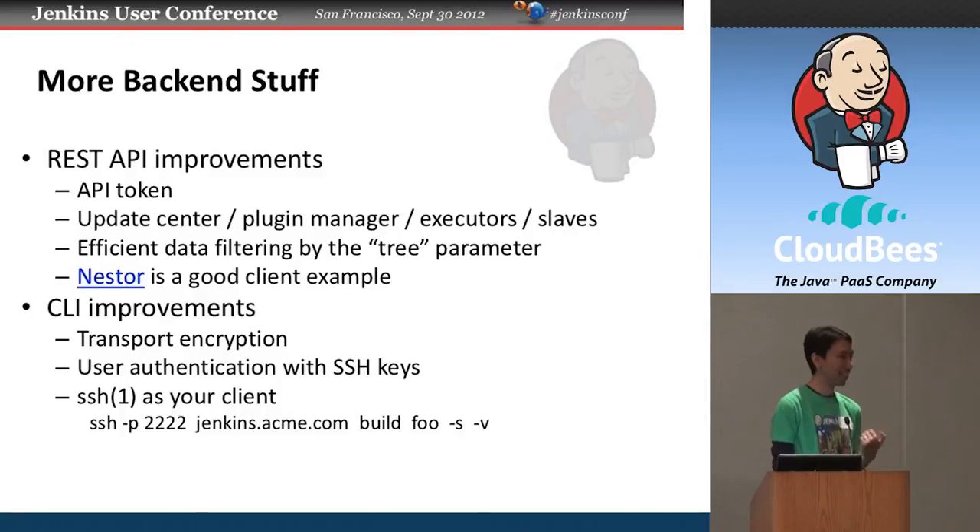The other pillar of remote access is the command line interface, another area where we made a lot of improvements. The transport is now encrypted, so you can safely use it over public networks. Authentication is now done through SSH public key, so if you already have that infrastructure set up, you don't have to deal with another password. We even allow you to use a standard SSH client as the Jenkins CLI client — for example, to start a build synchronously with verbose output dumped directly to the SSH client, which is a very convenient way to create broader automation spanning Jenkins and other systems.